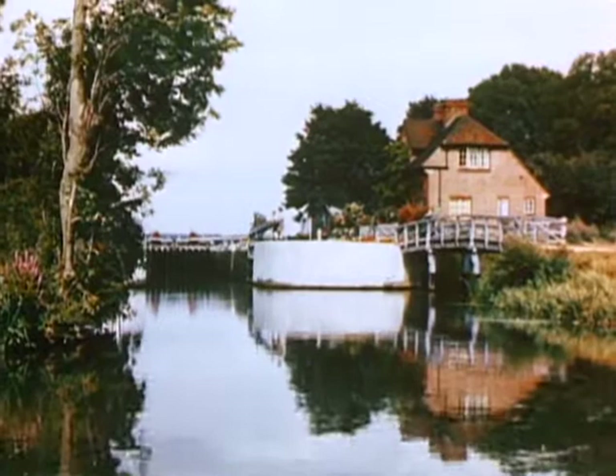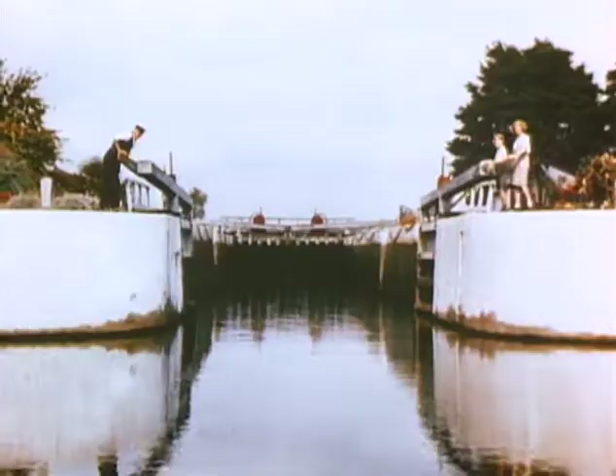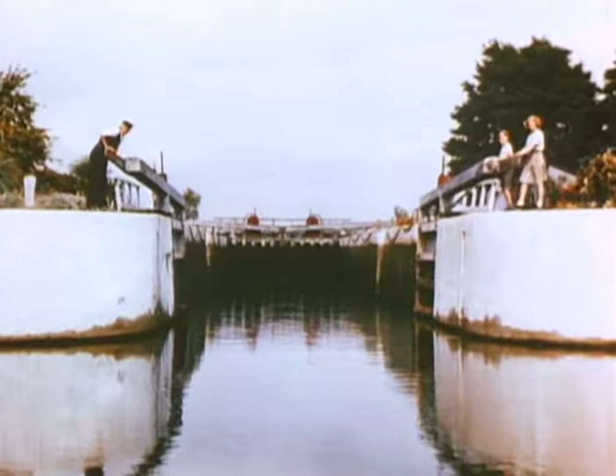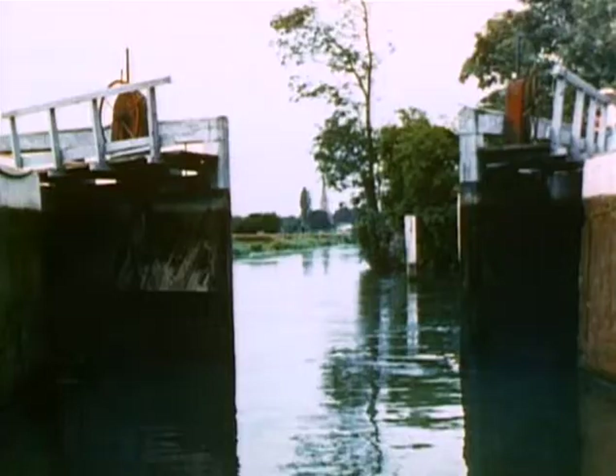Reminiscent of a more leisurely age are the numerous locks through which all boats must pass in navigating the upper part of the Thames. In one stretch of 136 miles, where the fall of the river is about 200 feet, there are 49 locks, and most of them are operated exactly as they have been for the past hundred years or more.